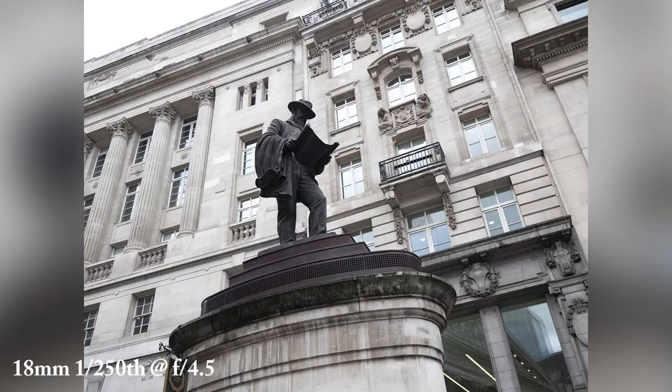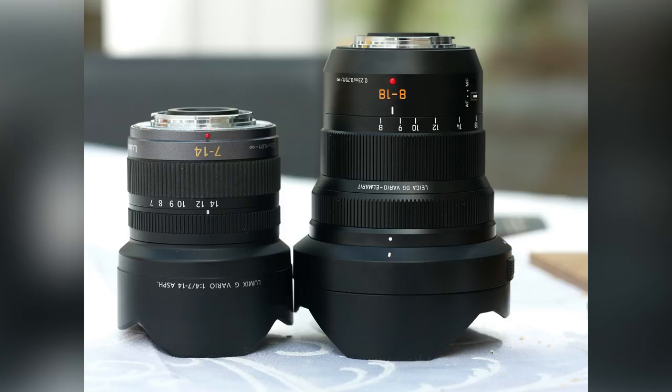I bought this lens to review, but it hasn't been off my camera since I bought it, reviewing or not. Something has to go, and I'm sad to say it's my lovely Panasonic 7-14. Still, as they say, out with the old, in with the new — just as long as they don't apply it to me. I'll see you next time.